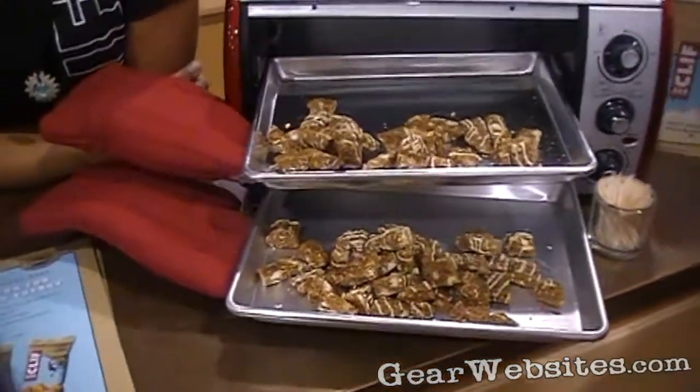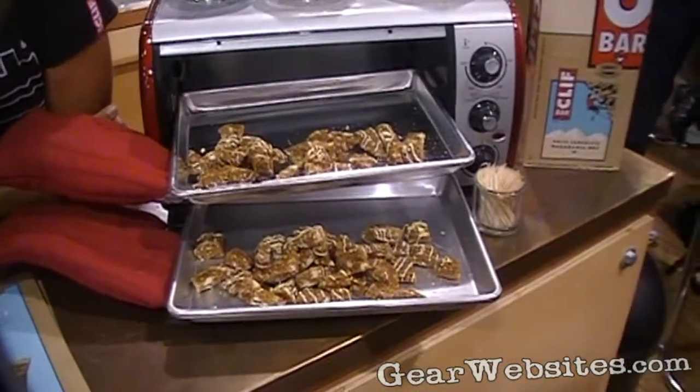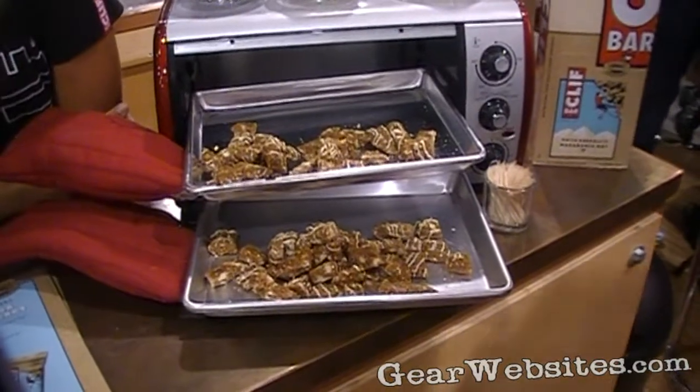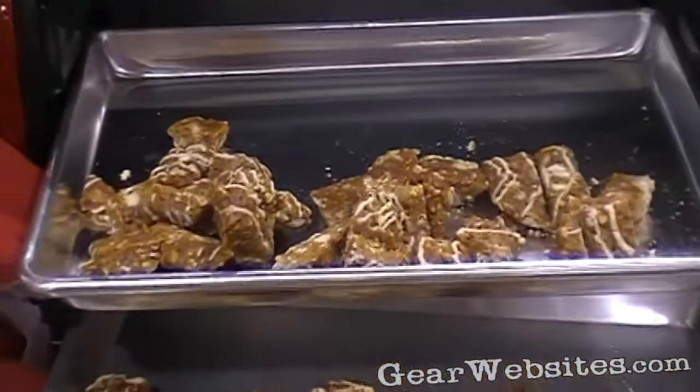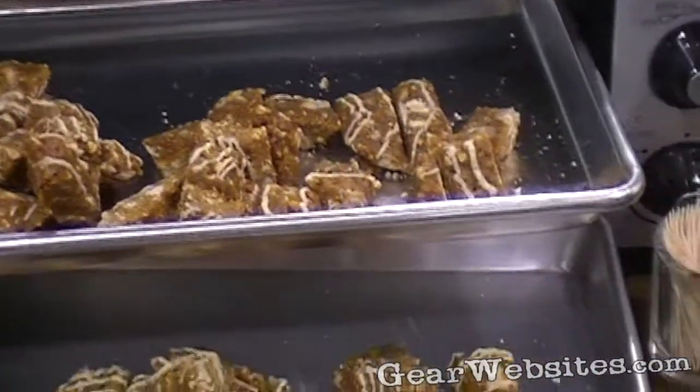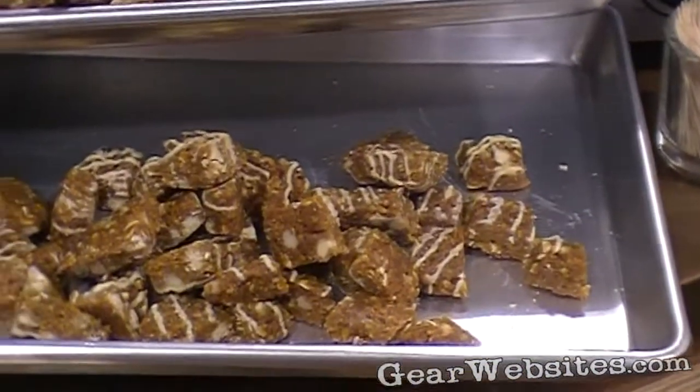So this is Clif Bar. It's a natural energy bar made with organic ingredients. It's perfect for fishing and hunting because it's not going to melt in your pocket without a coating. And it provides 23 vitamins and minerals.